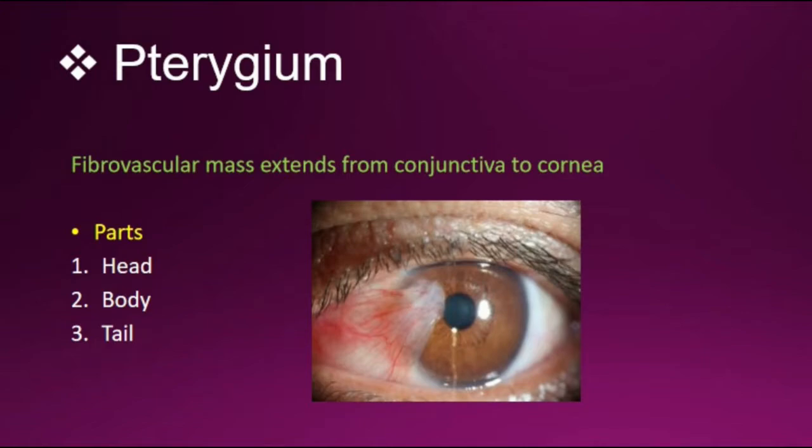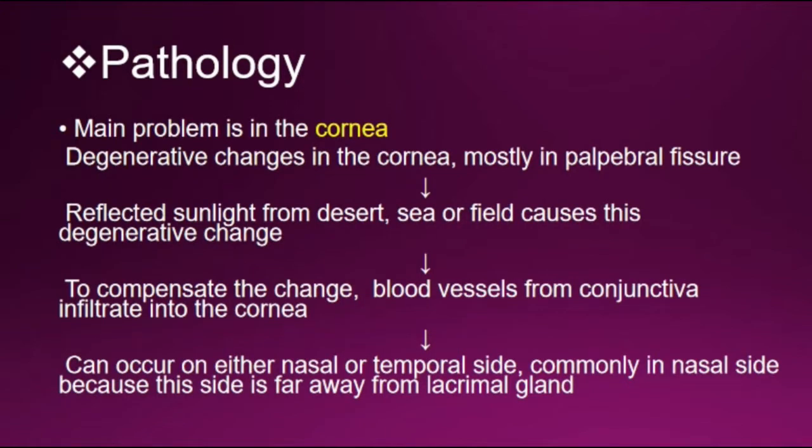The pathology is very important. The main problem is in the cornea — degenerative changes in the cornea, mostly in the palpebral fissure. Reflected sunlight from desert, sea, or field causes this degenerative change. To compensate, blood vessels from the conjunctiva infiltrate into the cornea.